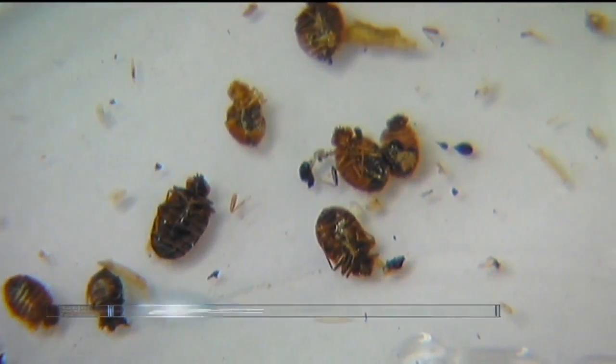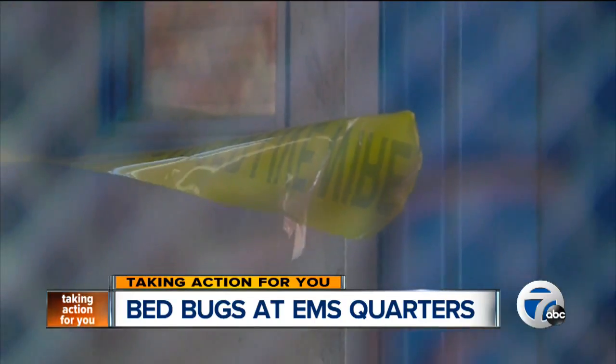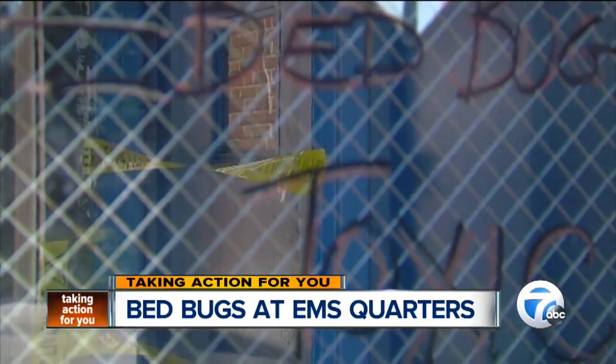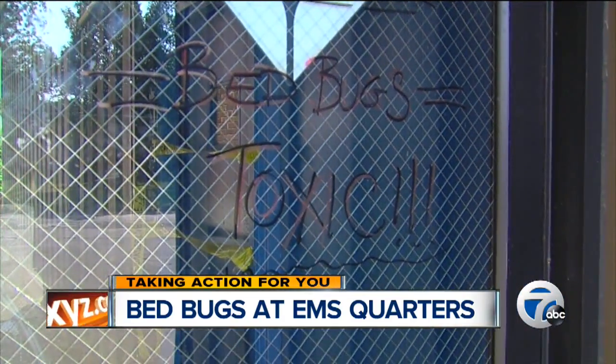A pest problem keeps popping up at Detroit's EMS. It is a story our Ronnie Dahl first told you about back in July, and tonight she's back on that buggy story, exposing more problems and bugging City Hall for answers.